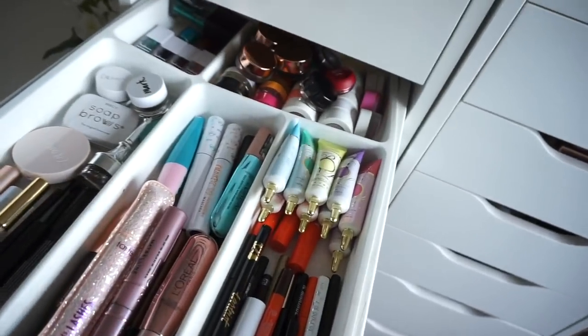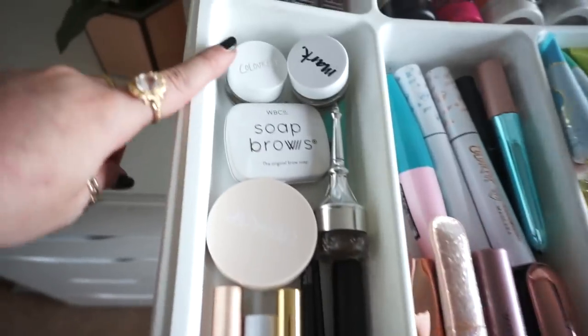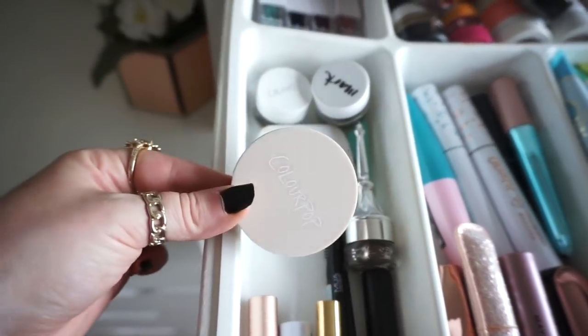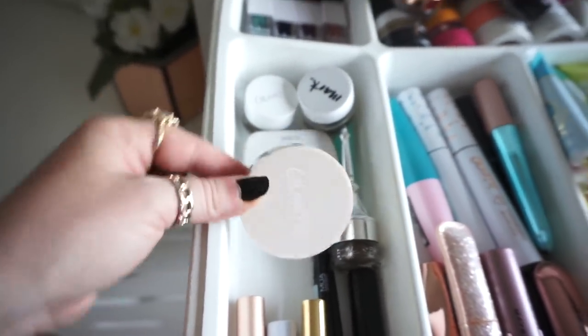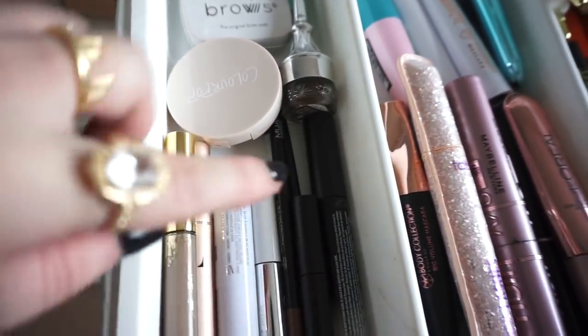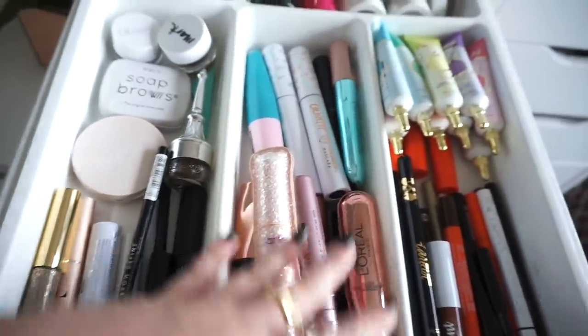This next drawer is kind of like for my eyes. Over here I have all of my brow products: some pomades, my soap brows — this is a new one from Colourpop I haven't tried yet — and then here is where I have my brow gels, brow pencils, definers and stuff. And then this is my mascaras.